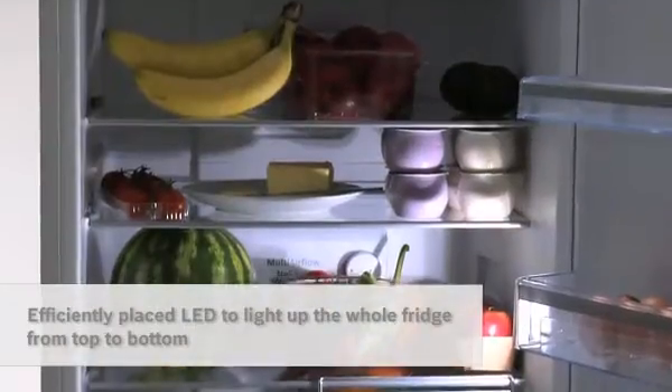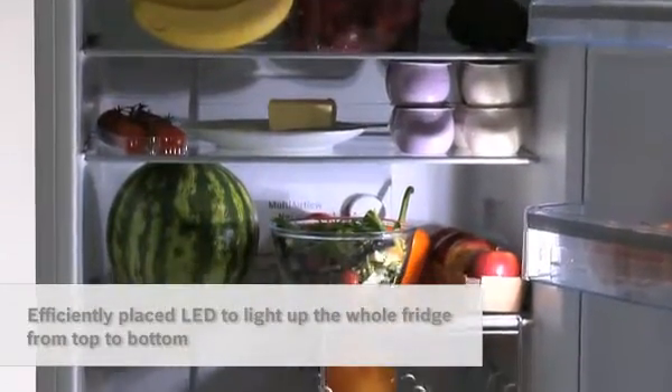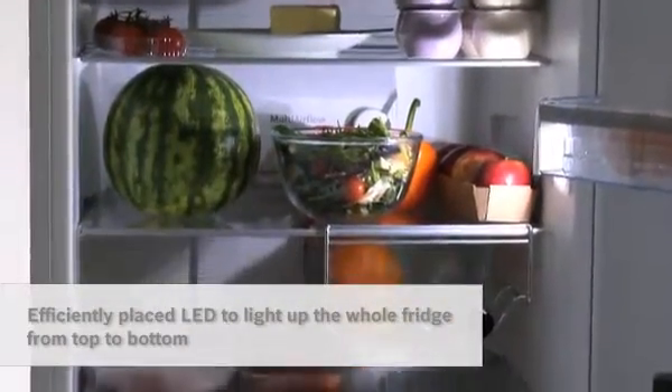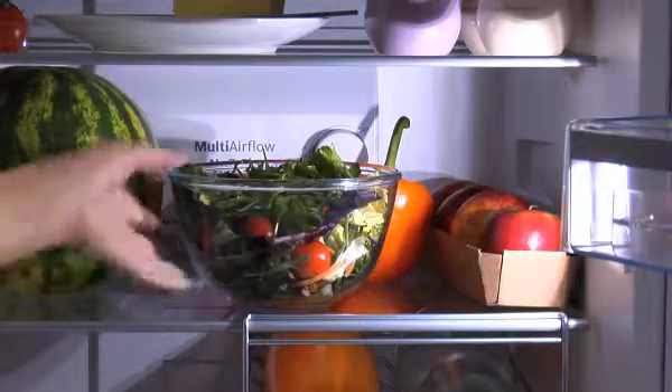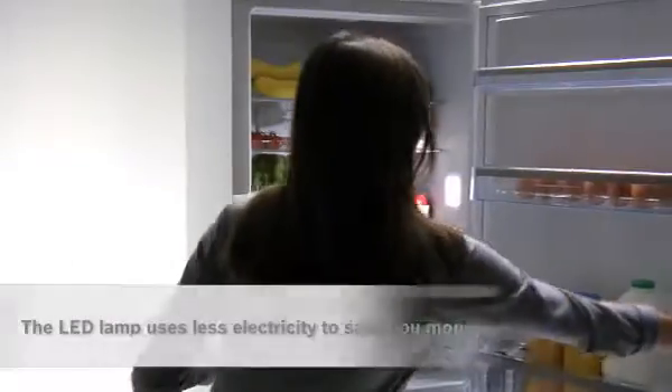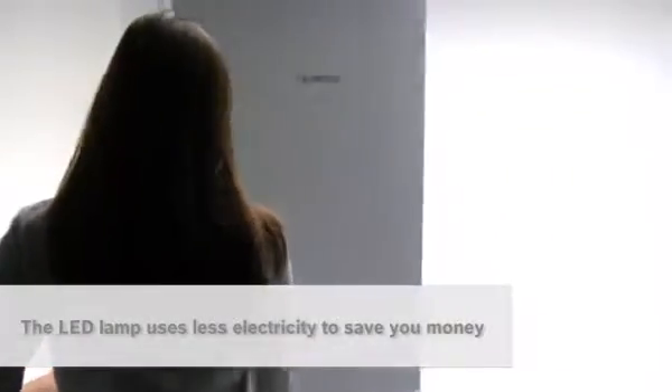That's what you get with Bosch. Its LED is efficiently placed to provide the whole interior from top to bottom with even, glare-free light. Plus the lamp uses less electricity, so you can save money on your bill year in, year out.